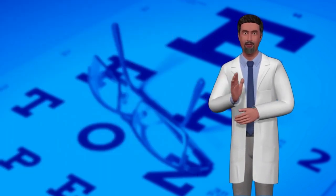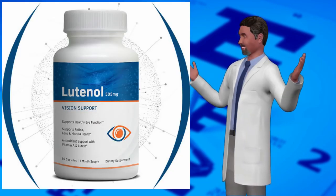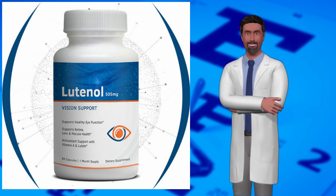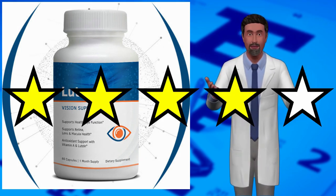Luteinol is made in the U.S., within an FDA-registered facility that follows GMP guidelines. Ingredients in the formula are both domestic and imported. Peer reviews of the Luteinol eye support, including leading health magazines, have left it with an average 4.5 out of 5 star reviews.